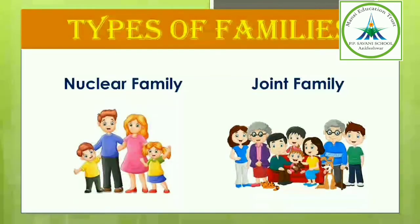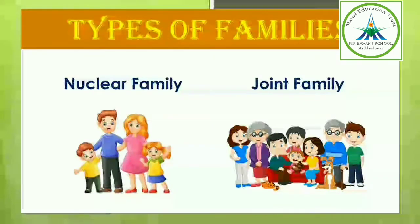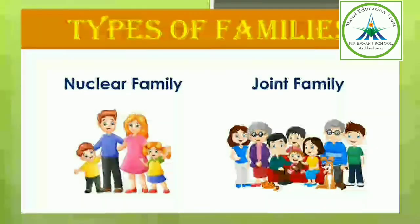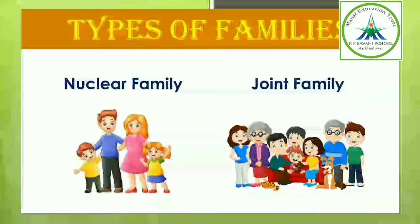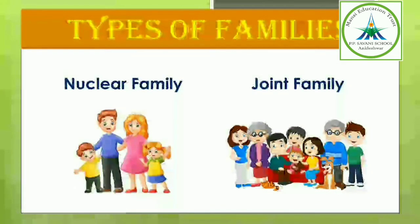We have two kinds of families: nuclear family or small family, and joint family or big family. Families can be big or small. We are talking about nuclear family. What is a nuclear family? A family in which parents and their children live together is called a nuclear family.